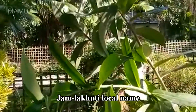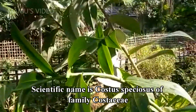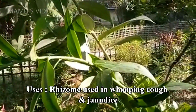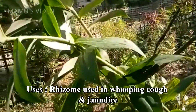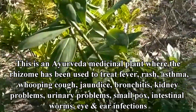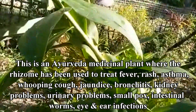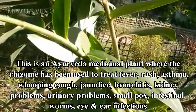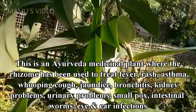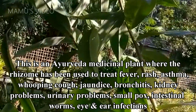Gemalakuti is its local name. Scientific name is Costus speciosus, of family Costaceae. Uses: rhizome used in whooping cough and jaundice. This is an Ayurvedic medicinal plant where the rhizome has been used to treat fever, rash, asthma, whooping cough, jaundice, bronchitis, kidney problems, urinary problems, smallpox, intestinal worms, and eye and ear infections.